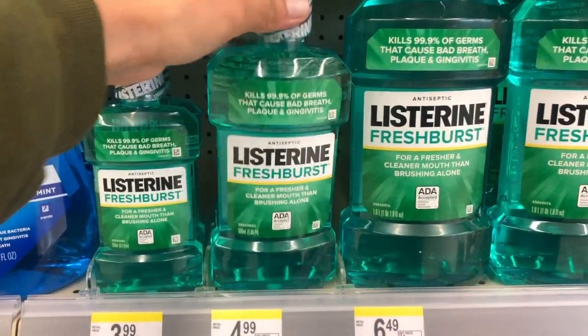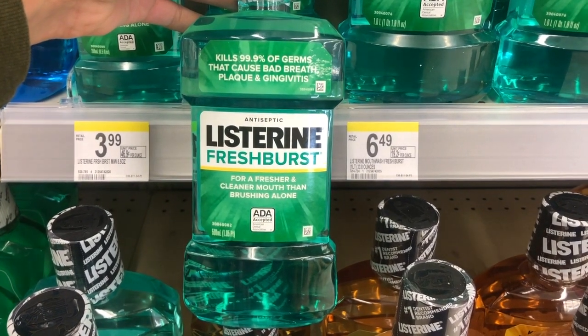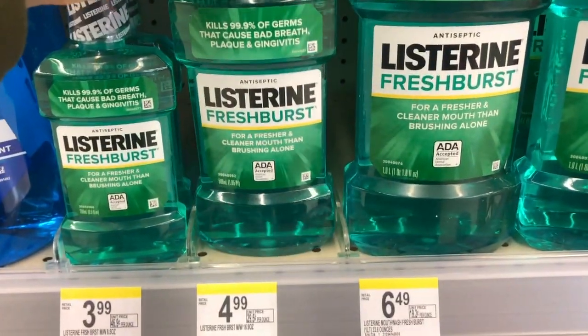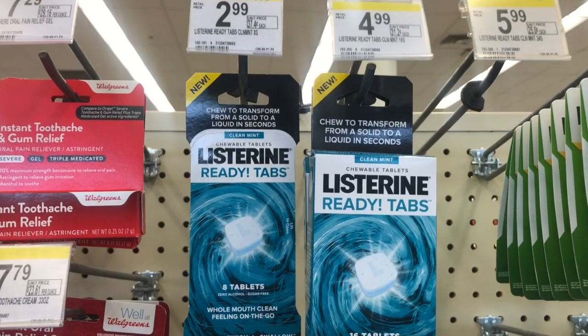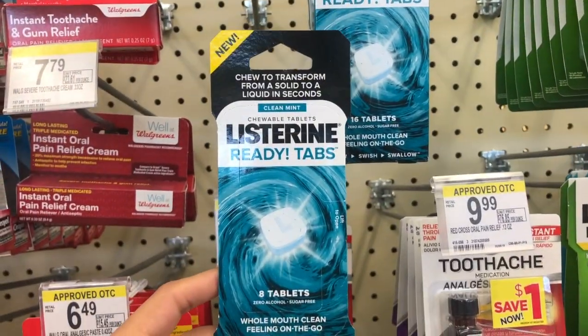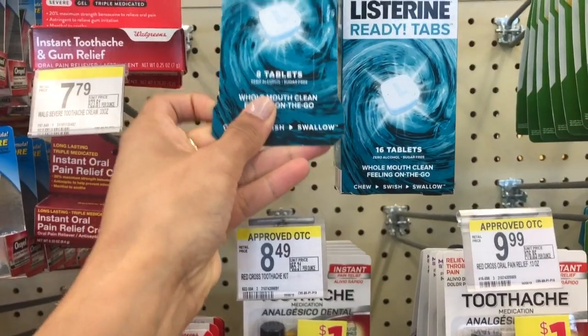For Listerine I have two scenarios. The first: grab a mouthwash for $4.99 and two tabs at $2.99 each. Use a digital coupon — $1 off the mouthwash and two $1 off coupons for the ready tabs. Your out-of-pocket is $7.97, but you receive 5,000 points back, making each item 99 cents. Alternatively, do all three tabs and use three $1-off coupons: out-of-pocket is $5.97, 5,000 points back, making each tab just 32 cents.